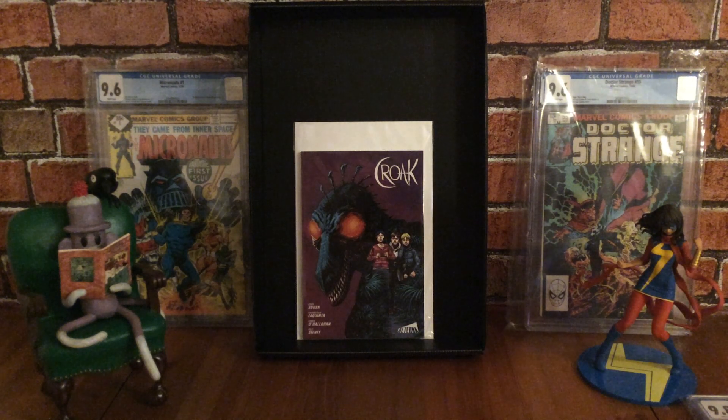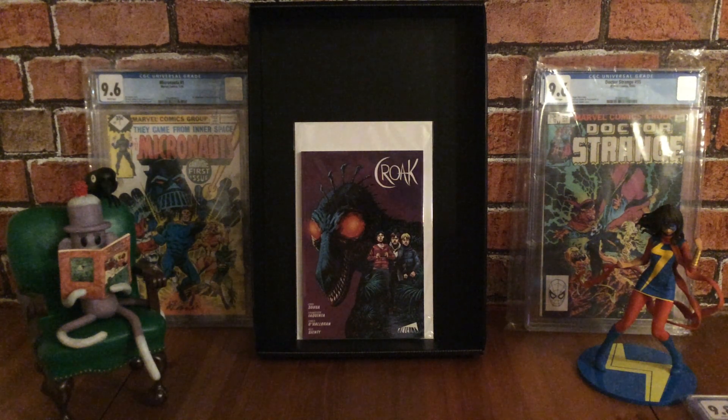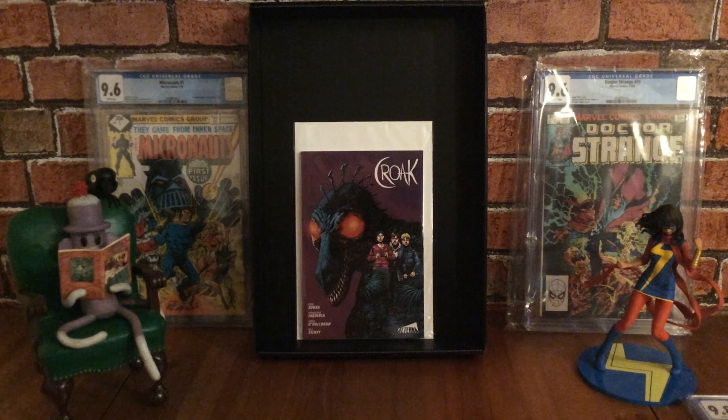Originally this started off as a web comic, published digitally by Alterna Comics. It was later financed through Kickstarter and published physically on newsprint in 2017 as a three-issue mini-series. In 2018, the series was turned into a 96-page graphic novel with updated text, lettering, brand new pages, and also features a zero issue.